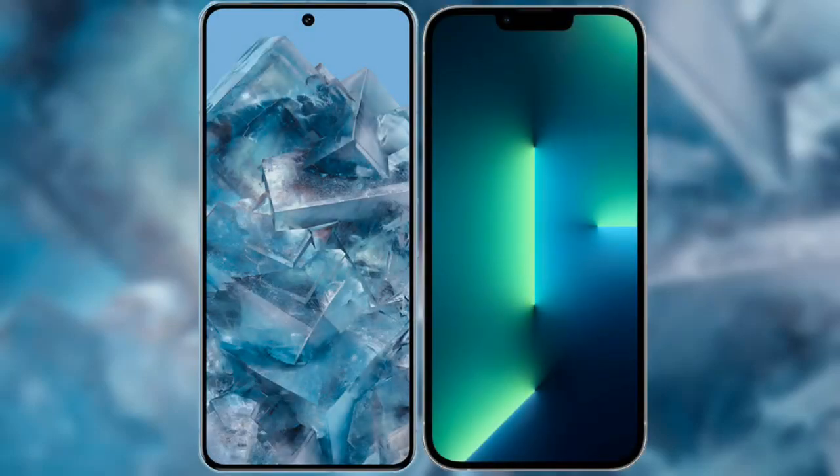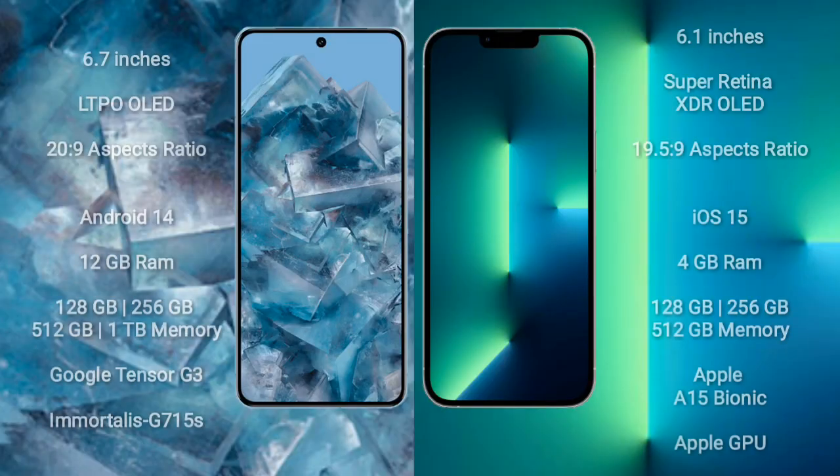I will compare the new Google Pixel 8 Pro with the iPhone 13. The Google Pixel 8 Pro comes with a 6.7-inch LTPO OLED display with a 120Hz refresh rate and an aspect ratio of 20:9. The iPhone 13 comes with a 6.1-inch Super Retina XDR OLED display with an aspect ratio of 19.5:9.